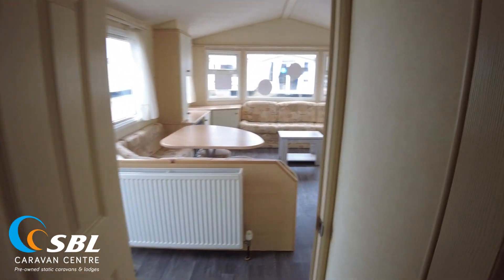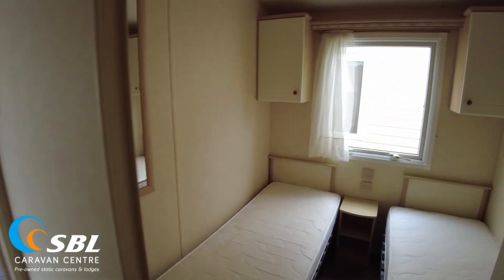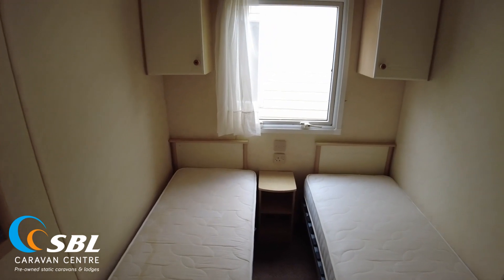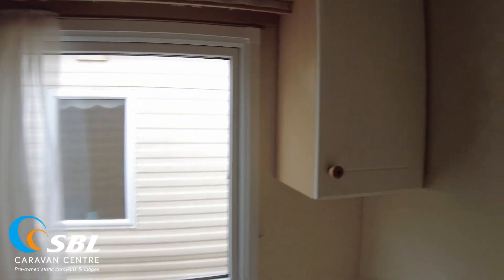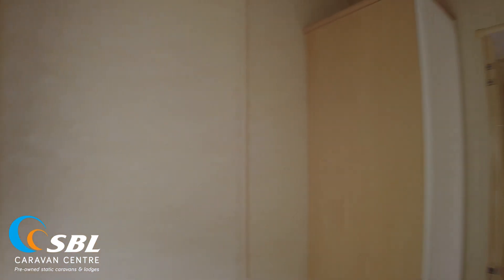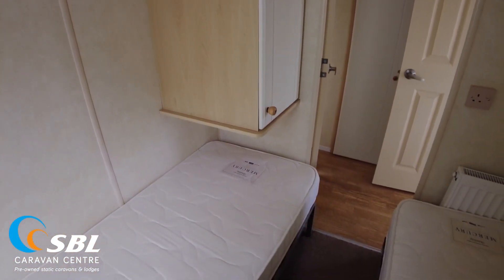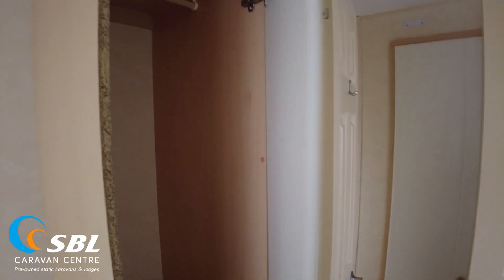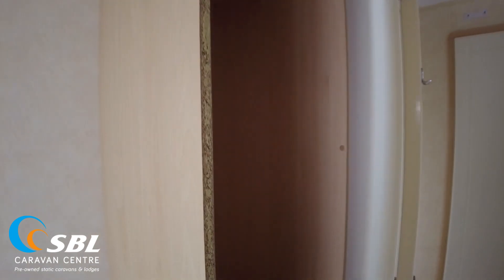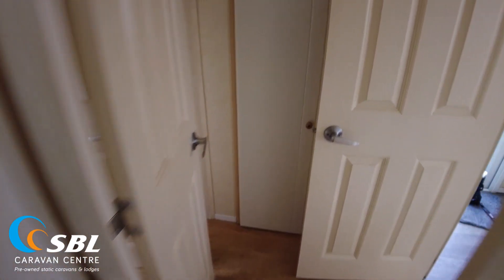Coming out and turning right, we find the twin room — a fairly standard twin with a couple of single beds and the same style of overhead storage. There are cupboards to the side of the window, and if I spin around, we find the wardrobe unit. It doesn't go all the way down because the bed is there, so it's a half-storage, half-hanging rail unit. We just need to edge that to tidy it up. There's a radiator in each room, of course, because it's gas centrally heated.